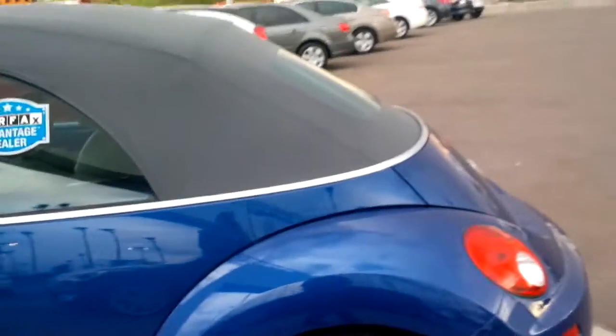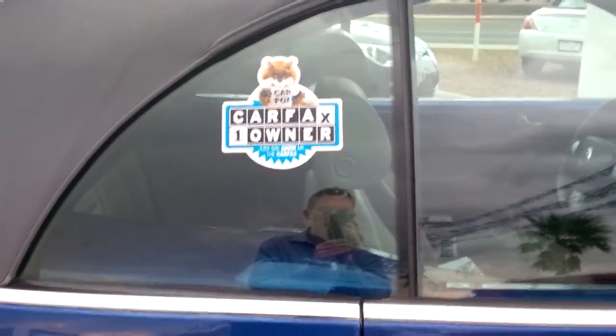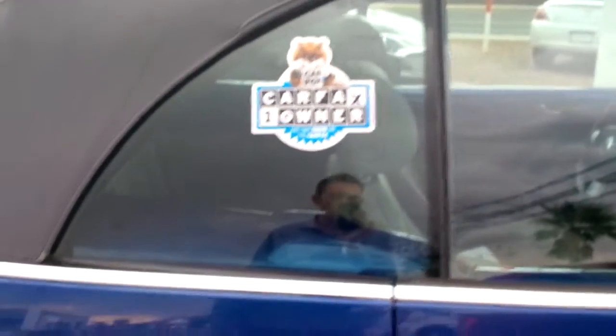It's only got 22,000 miles. This thing is in unbelievable condition — as you can see, the soft top and the glass in the back is just in excellent, perfect shape. It's a one-owner car; a really nice couple traded this in for a new Volkswagen. Obviously, they took real good care of it.